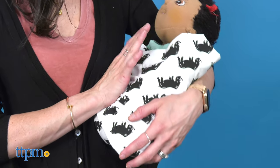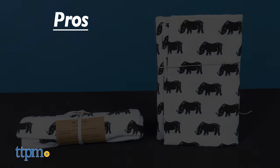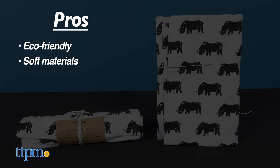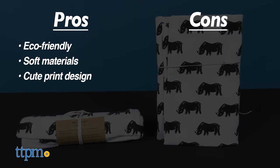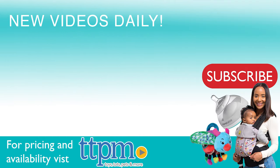All prints use eco-friendly inks. My pros are that they are eco-friendly, have soft material, and cute prints. I have no cons, so I give this four and a half stars. To see more baby item reviews, visit the TTPM Baby YouTube channel.